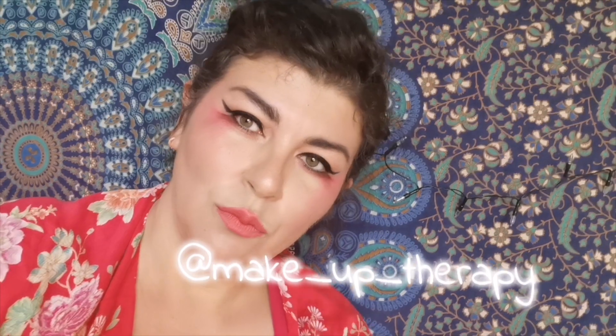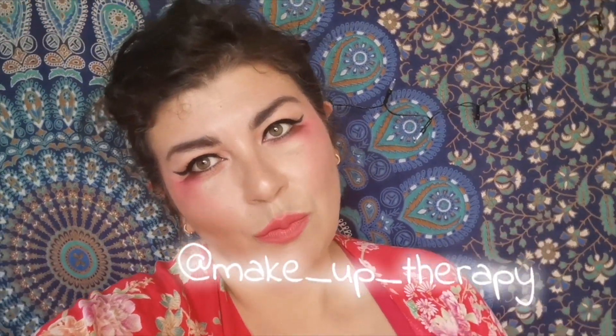Hey guys, welcome back to Beauty Over 40. So for this month's collab, we are celebrating Asian American Pacific Islander Heritage Month. If you'd like to see these beautiful looks myself and my girls have created, definitely stay tuned.